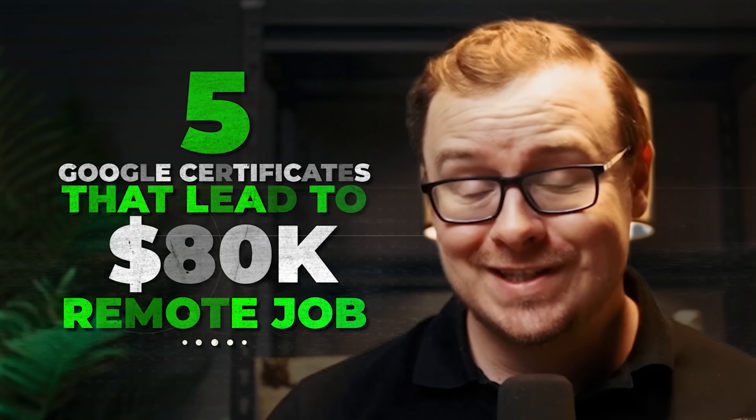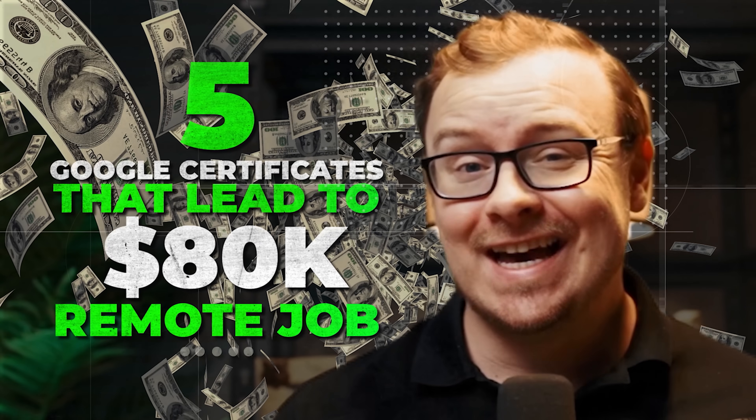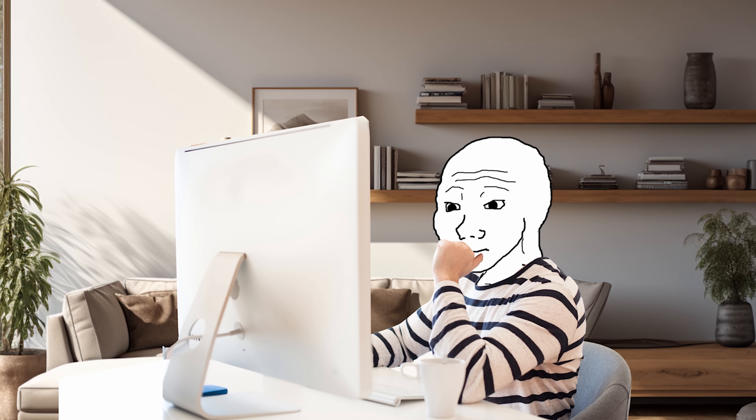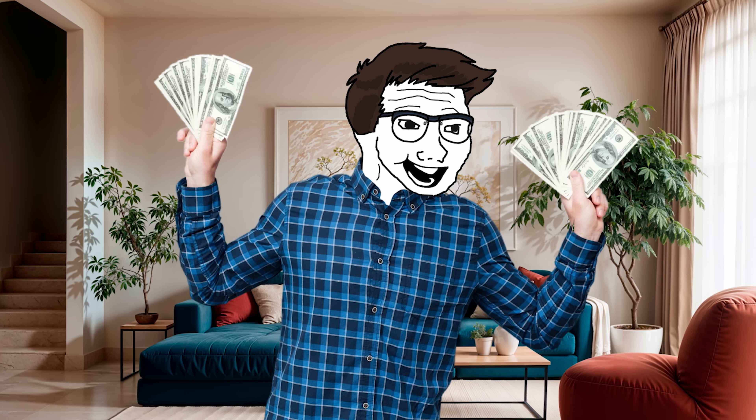I found five Google certificates that can each land you an $80,000 remote job with zero experience needed. And the craziest part, most of these programs take less than six months to complete and cost under $100.